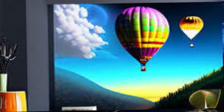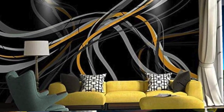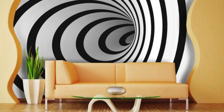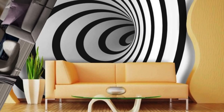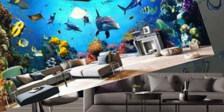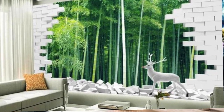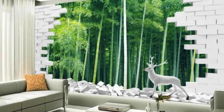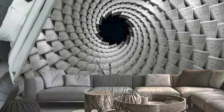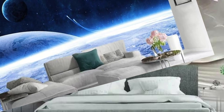From sleek and modern motifs that play with geometric precision to the organic beauty of nature-inspired panoramas, each wallpaper invites you to embark on a visual journey beyond the confines of two dimensions. These designs are not merely decorations — they are windows to boundless creativity and aesthetic expression, allowing you to curate a space that resonates with your personality and aspirations. What sets our 3D wallpapers apart is not just their visual impact, but also the tactile experience they offer. Run your fingers over the intricately textured surfaces and you'll feel the attention to detail that defines each piece, whether it's a raised pattern or a smooth, sleek surface that exudes modern elegance.